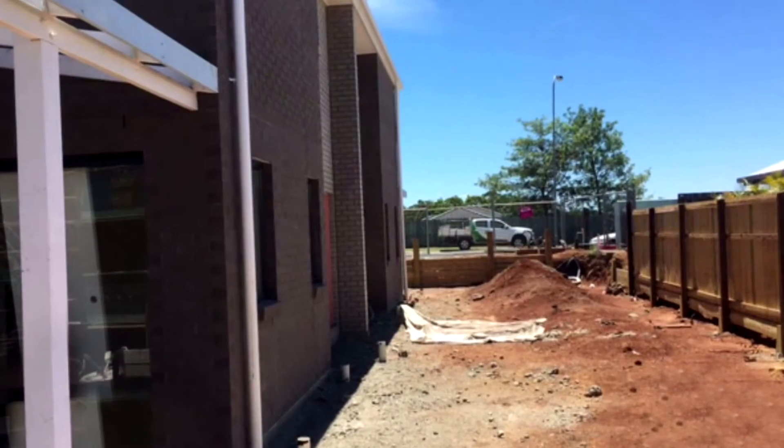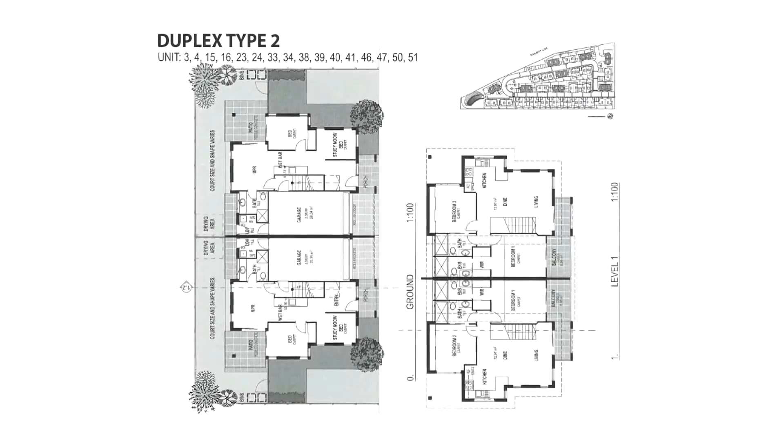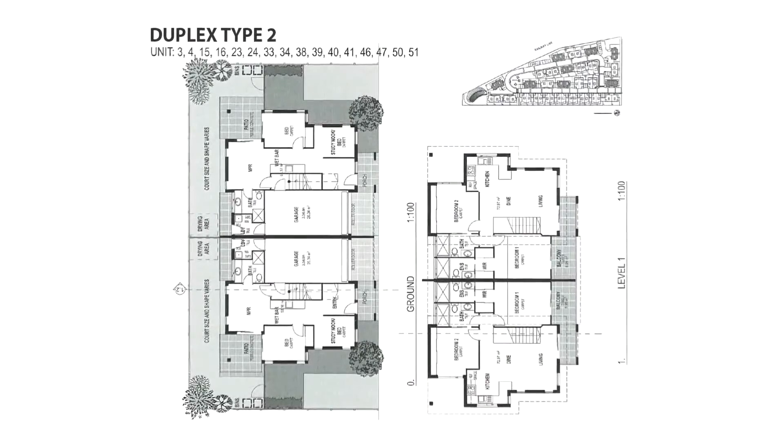Residents will now be able to go to and from the Brisbane CBD with the very large and new Kalunga train station, which only opened early October.